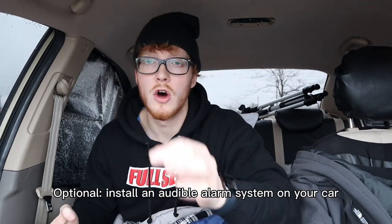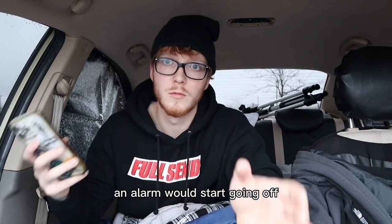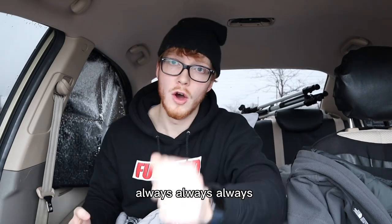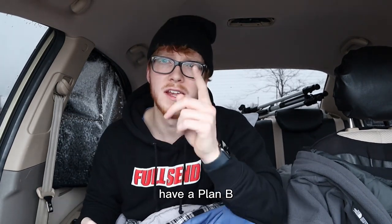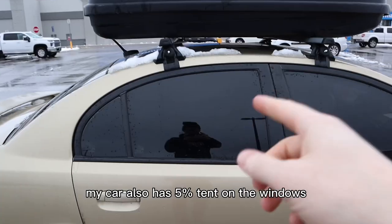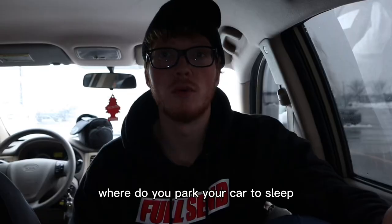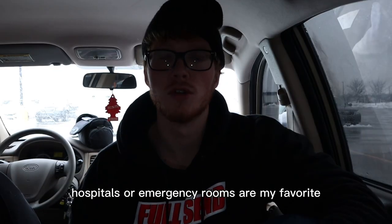They're really useful because they just pop up like that. Optionally, install an audible alarm system on your car so if someone were to break in, an alarm would start going off scaring them away. Always have a plan B — be prepared for the worst and hope for the best. My car also has five percent tint on the windows so you cannot see in.